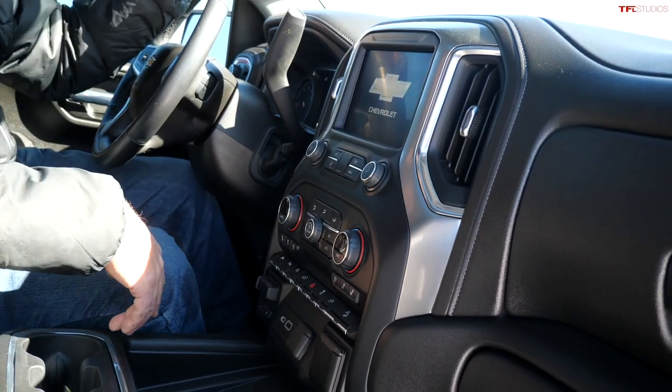You can configure this truck any way you want — you could start with a High Country, a Trail Boss, or even a work truck. If you love off-roading, you can go to PAX Power with any GM crew cab short bed truck and start building it out this way.